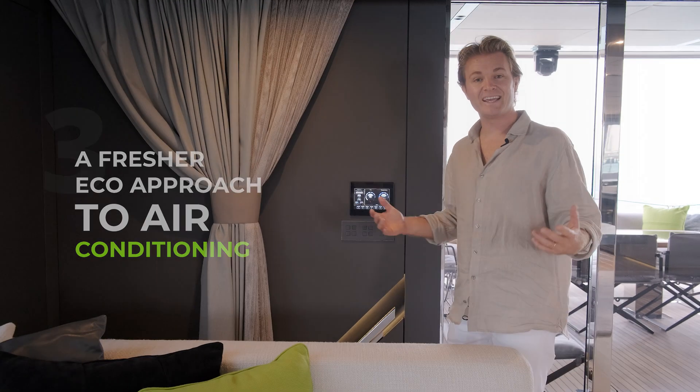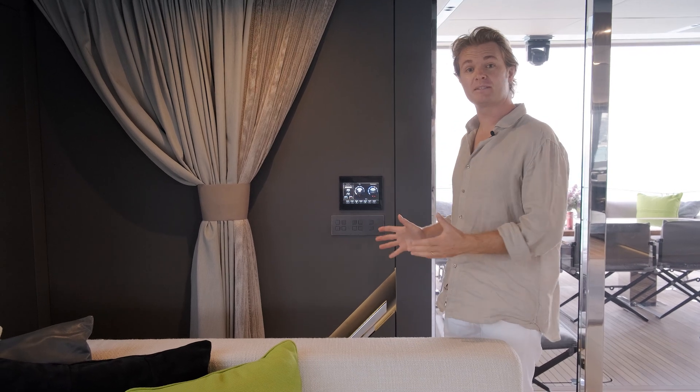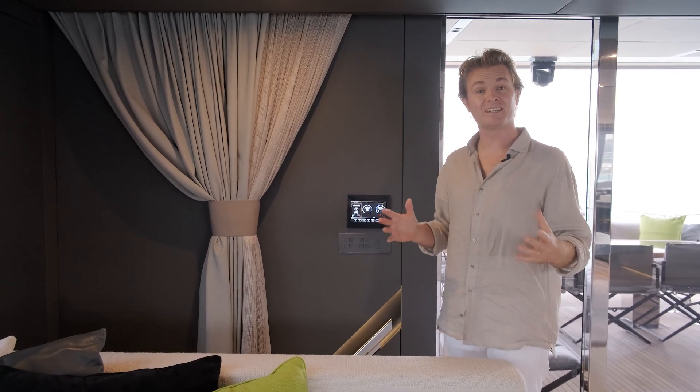As we know, AC consumes some of the most energy on such yachts. Sunreef is using a gas-based system instead of a liquid-based system, which consumes 50% less energy.